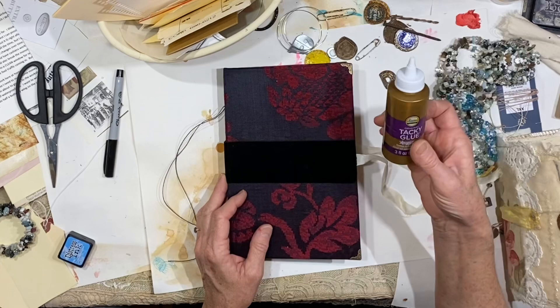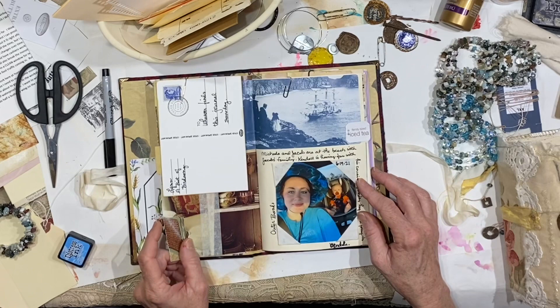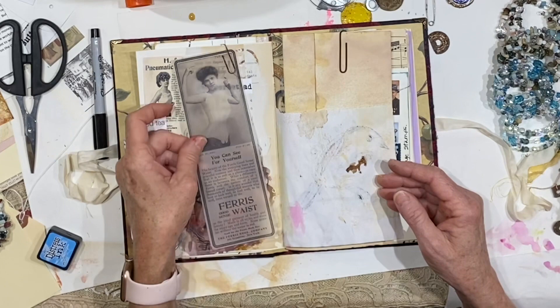I still don't know what I'm going to put on these — I will figure it out. We have the tag, we made the wallpaper, I put the tab on that page — that was my journaling a couple of days ago. I love saving bits of trash, so these are a couple of little tags from tea bags that I glued into place.